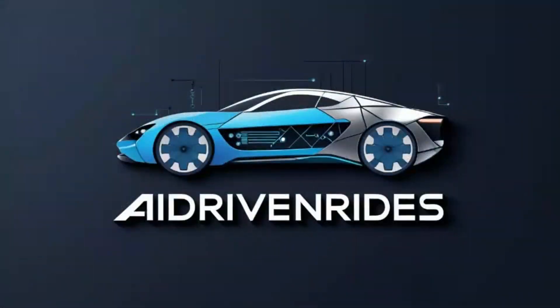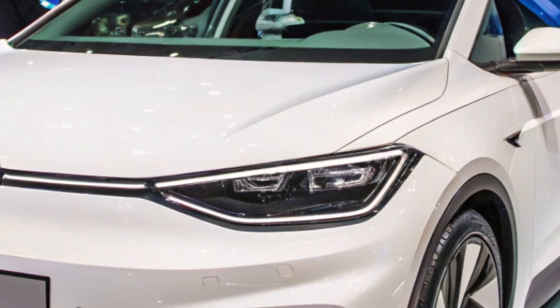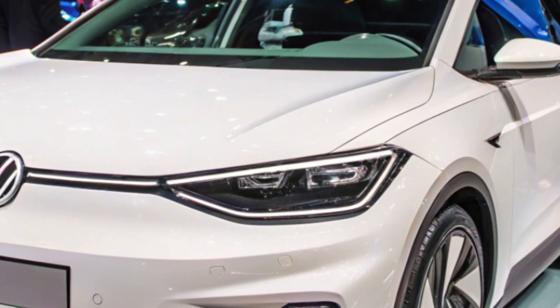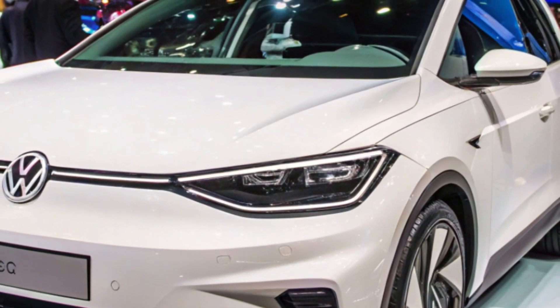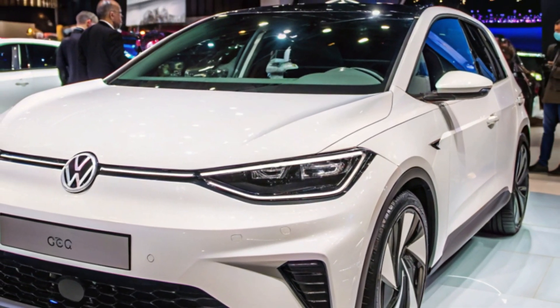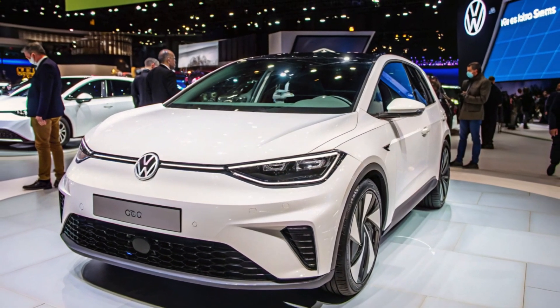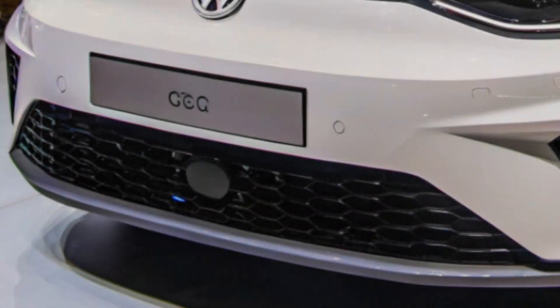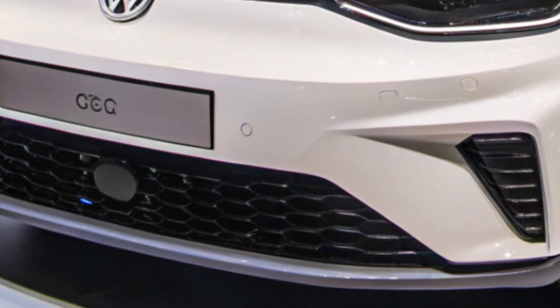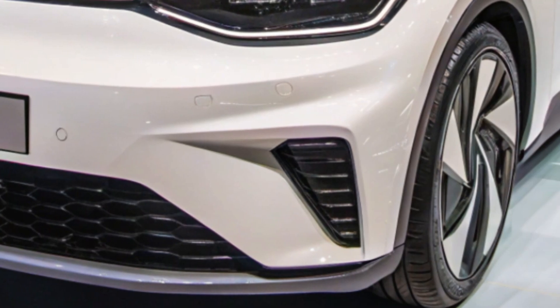Welcome back to AI-Driven Rides. Today we're diving into the much-anticipated Volkswagen ID.2 All, an electric vehicle set to revolutionize the market with its affordability, design, and cutting-edge features. The Volkswagen ID.2 All has captured attention as an EV that's not only budget-friendly but also stylish and packed with technology. Scheduled for release in 2025, it aims to make electric mobility accessible to a wider audience.